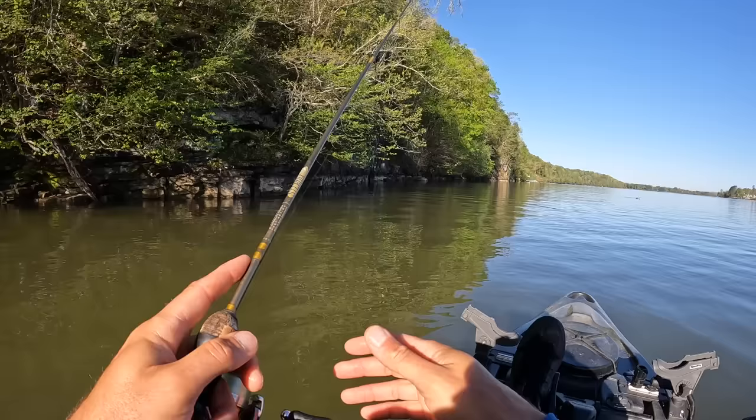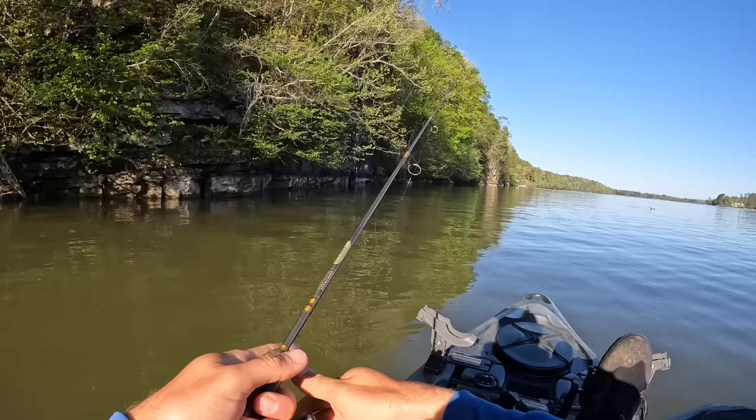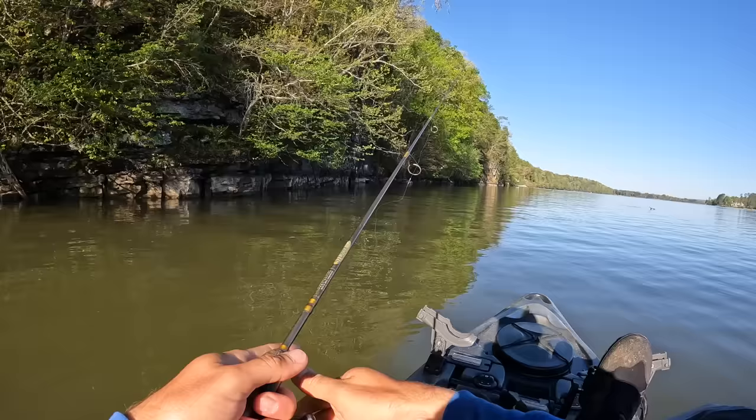Even the smaller bluegill that we've caught today have been a good time. Everything out here is a good time right now, except those geese. We're not even being pestered by bass fishermen, but the geese are like the large people on planes that's all up on you.